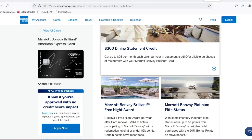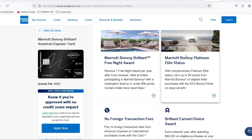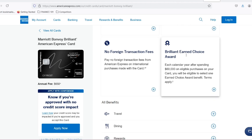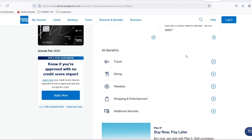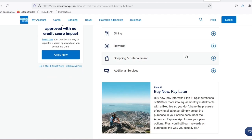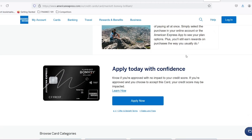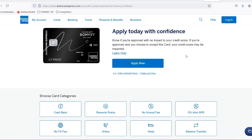Marriott Bonvoy points — your ticket to dream destinations. Marriott Bonvoy is the loyalty program for a vast hotel empire, encompassing iconic brands like Marriott Hotels and Resorts, Ritz-Carlton, JW Marriott, and Bvlgari Hotels. By collecting points, you can unlock a treasure trove of benefits, including free nights, room upgrades, exclusive member experiences, and more. Think of it like your own travel currency, allowing you to explore the world without the constant worry of hefty hotel bills.